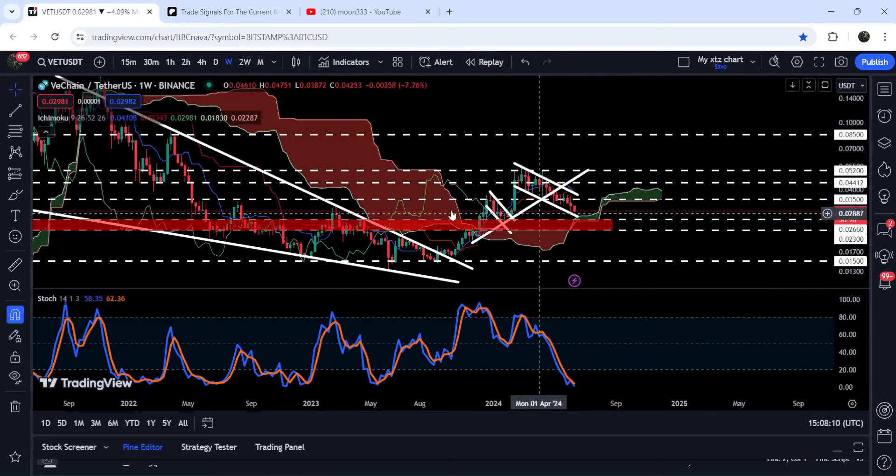I'd also like to show you this very massive support of the Ichimoku bullish cloud, which was previously working as resistance of the bearish cloud. Now it has flipped into support of the bullish cloud.